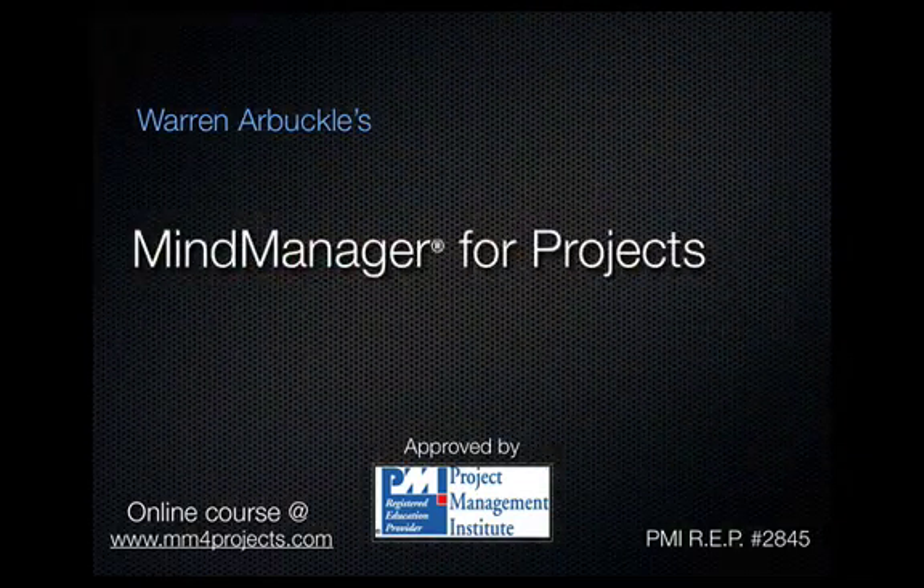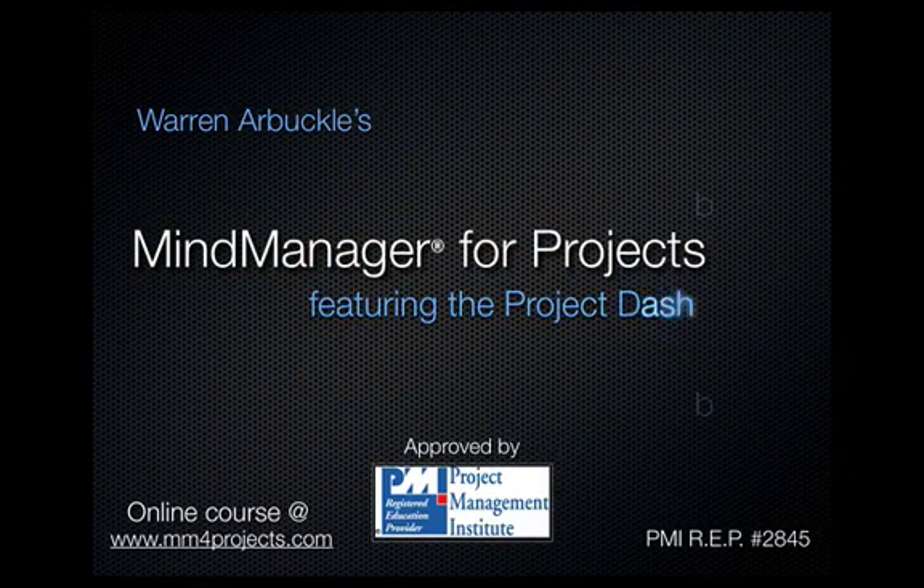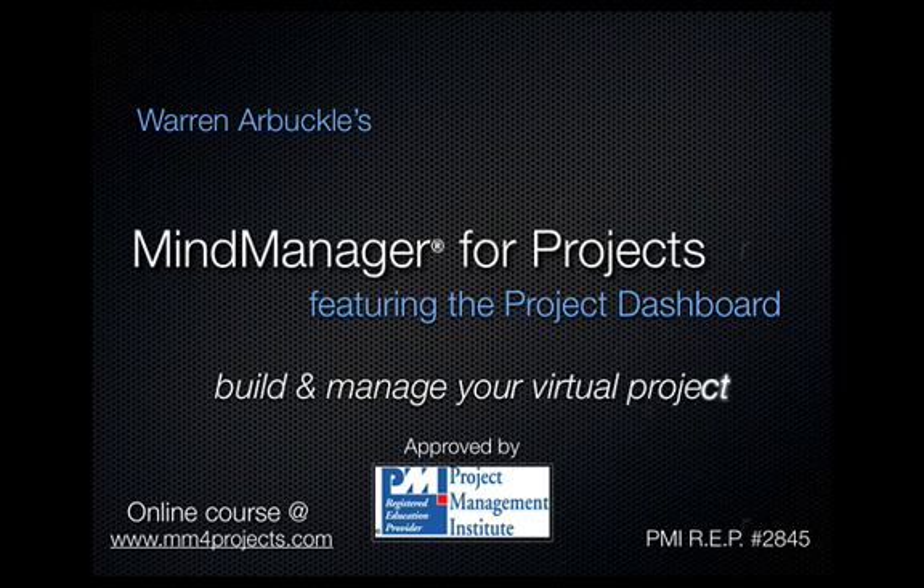Hello, I'm Warren Arbuckle. Welcome to MindManager for Projects featuring the Project Dashboard. Powered by MindManager, the Project Dashboard is a revolutionary tool for managing projects.